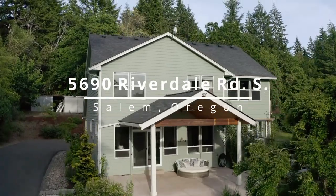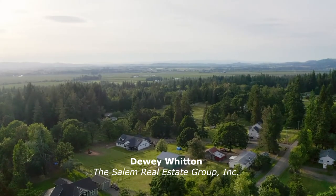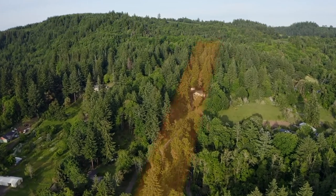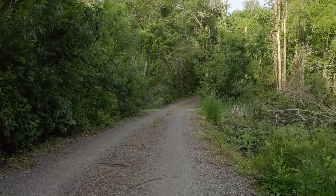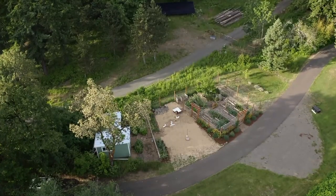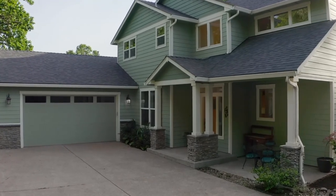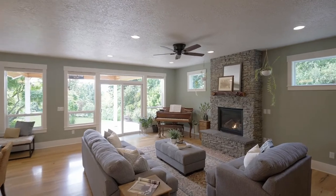Your private oasis awaits. Welcome to Riverdale Retreat, nestled among forests, wetlands, and a rolling meadow on more than three acres. The long driveway takes you to your tranquil refuge where it's easy to savor quiet country living, enjoy friendly wildlife, and connect with nature. A custom builder's personal home, the custom touches are present throughout.